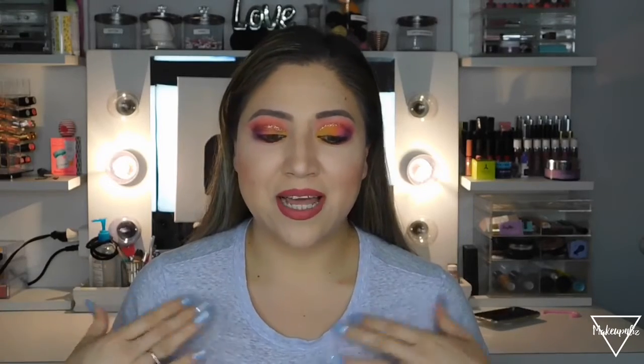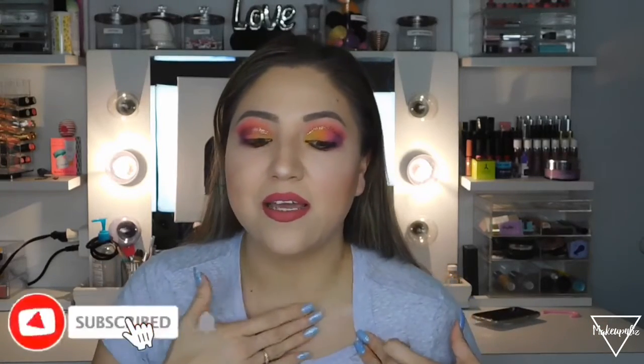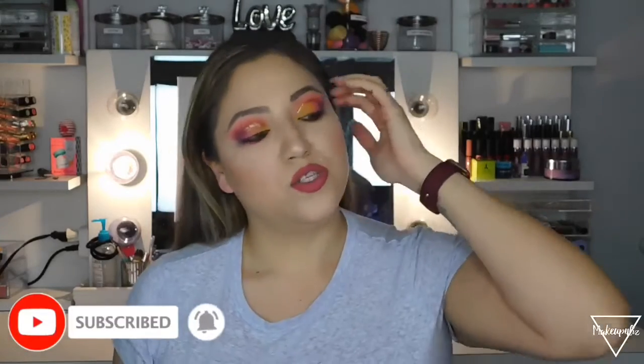Hello everyone, welcome back to my channel. I know my makeup looks crazy right now but I just took off my lashes and I figured I would show you guys how I've been updating my skincare routine. I'm going to show you how I remove my makeup and clean my face. That's why my makeup looks crazy right now, and I did put on just a house shirt because I don't want it to get messy - I have shadow all over me.